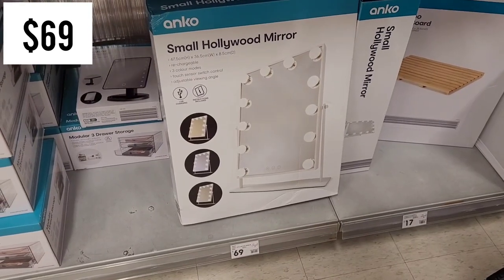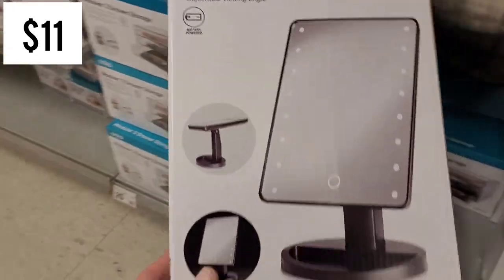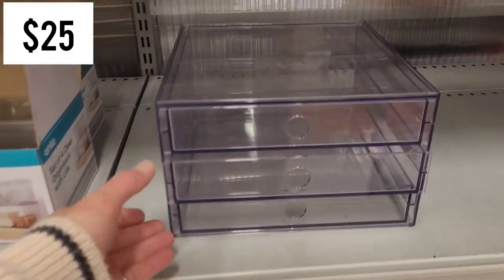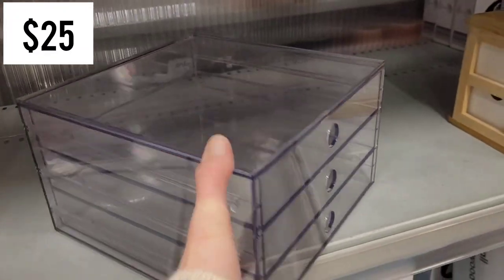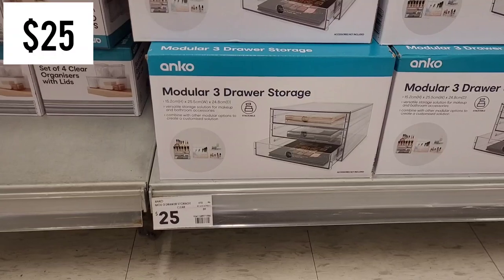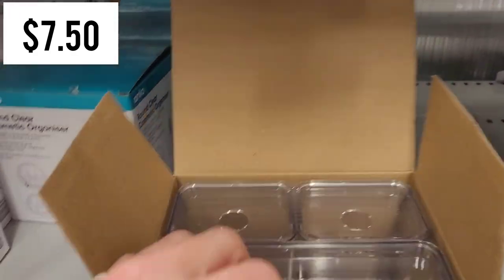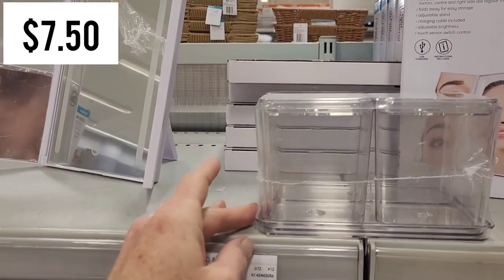They had this small Hollywood mirror for only $11 - the difference from the other LED mirror is it uses circles of lights instead of strips. This is meant for makeup and bathroom storage. It's part of a modular series - the modular three drawer storage is $25. To get a set of four clear organizers with lids for $7.50 was great, and someone had already opened a packet so I pulled it out to show you exactly what they look like.